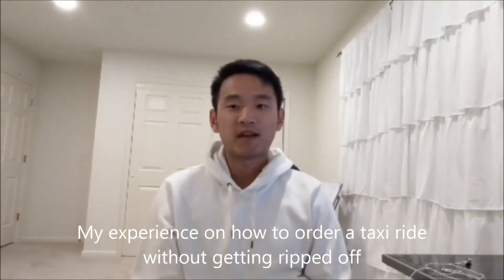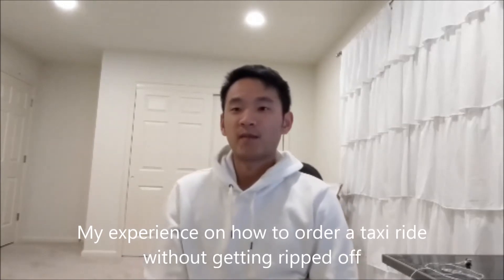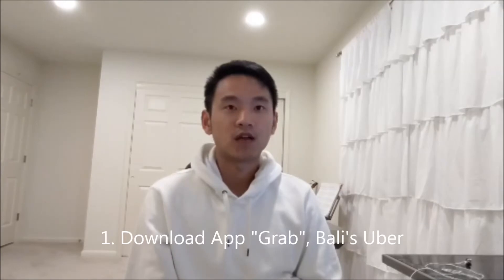Hello, I want to share my experiences as a tourist on what you should be doing at Bali Airport so you won't get ripped off by the Bali taxis.